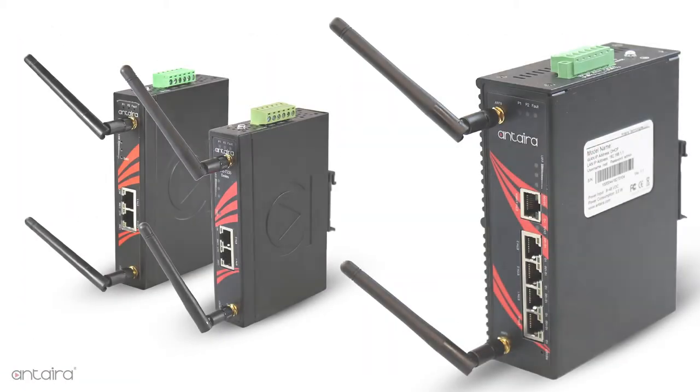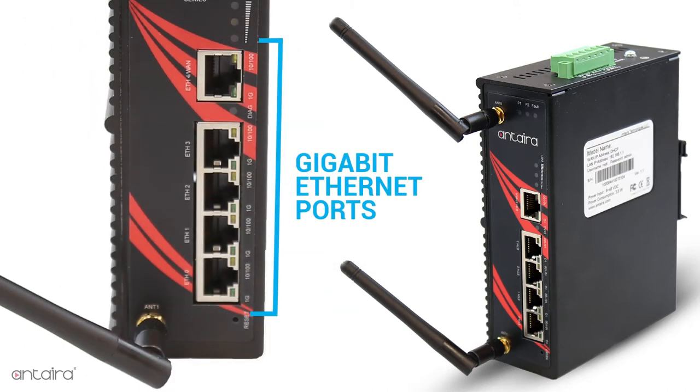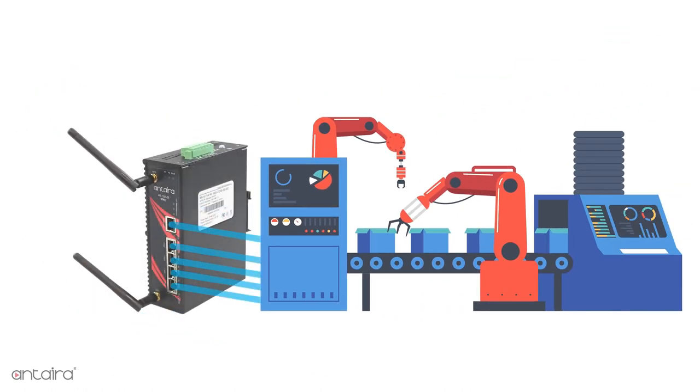This unit is the latest product in Antara's line of industrial wireless routers, with the added benefit of five managed gigabit Ethernet ports. This allows the unit to combine the features of a five port managed switch with a wireless router, all in one economical package.